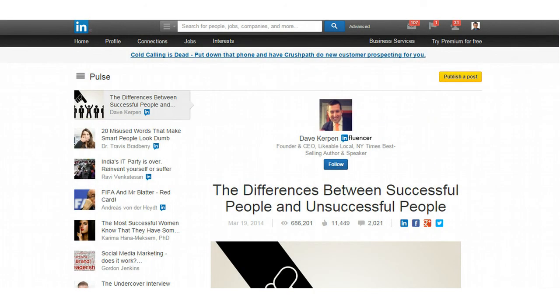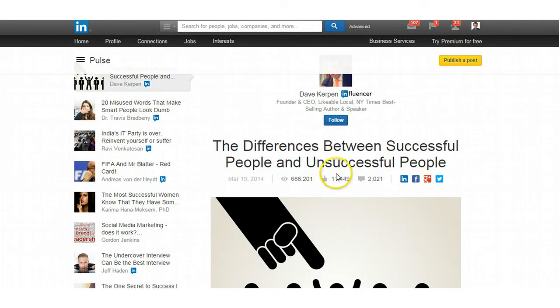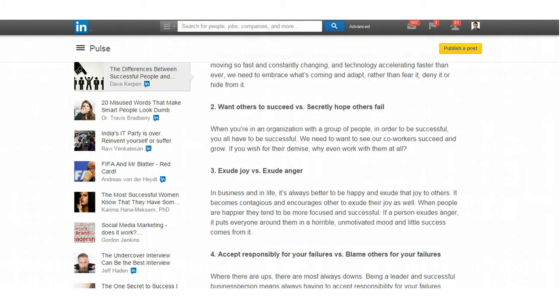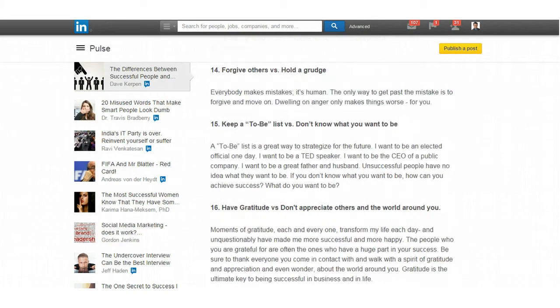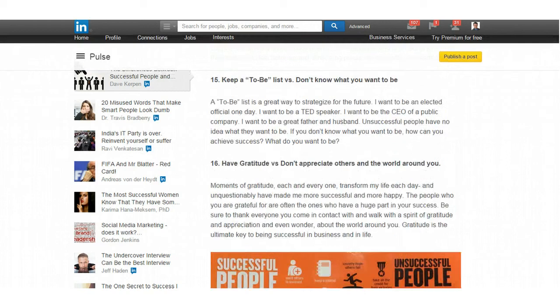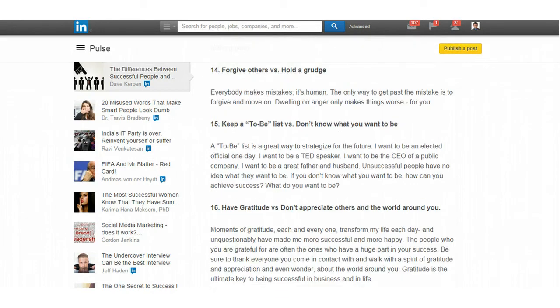There's also a very interesting post on LinkedIn called 'The Differences Between Successful People and Unsuccessful People.' I really like this article because it goes into detail on the key differences — it gives you 16 points that are really going to help you understand those differences. You want to be more like the successful people and less like the unsuccessful people.